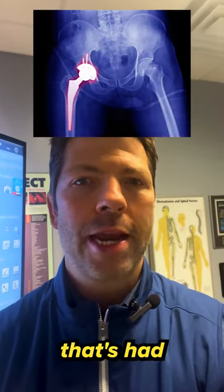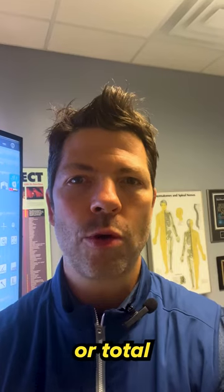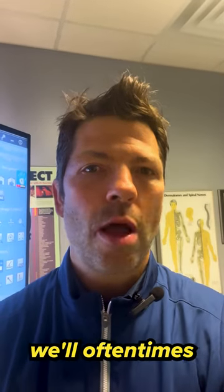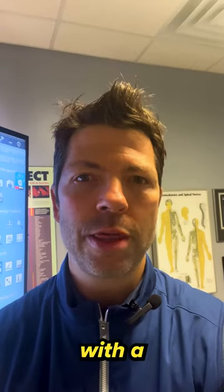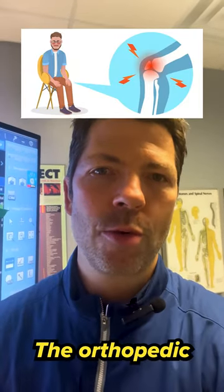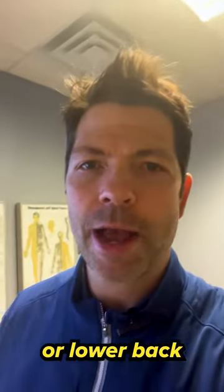This video is for anybody that's had a total joint replacement, either a total hip replacement or total knee replacement. One of the reasons we'll oftentimes see people post-op or post-surgery is they're still dealing with a significant amount of pain. The orthopedist or surgeon doesn't take into account alignment of the hips or lower back.